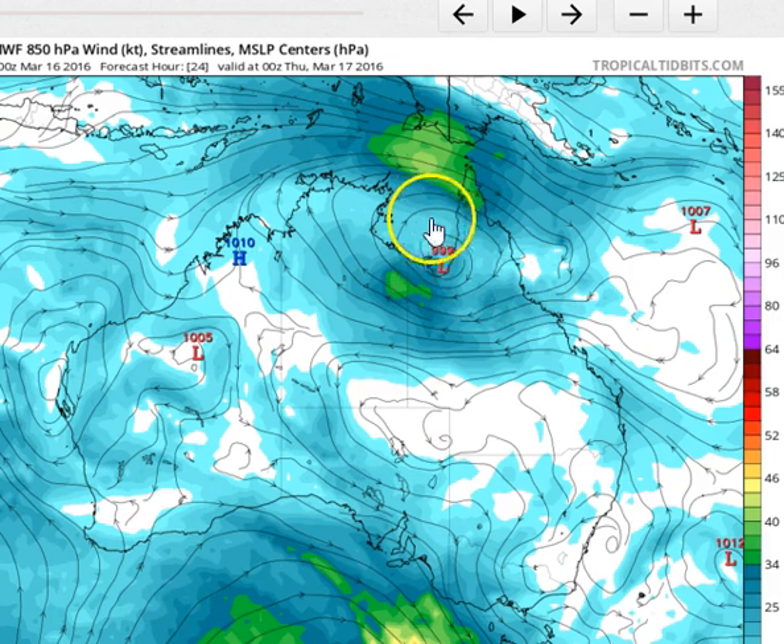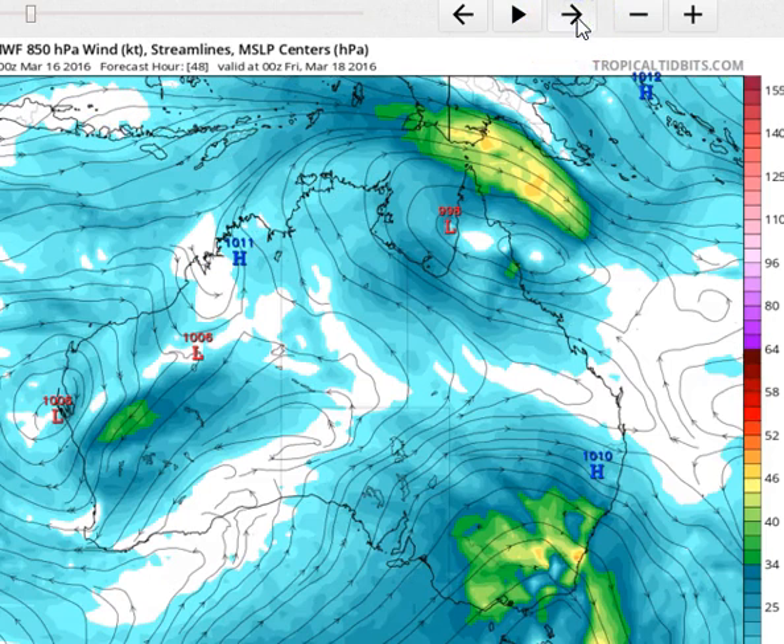Looking at the European computer model on Thursday morning, we have the low located somewhere in the southeast Gulf of Carpentaria — that looks to be wrong, this probably won't happen. The computer model may have just mistaken the motion of that low. That low that was in the Gulf is already firmly entrenched into the base of the peninsula, so it's already a little bit off. So we could be seeing a fairly inaccurate computer model projection from the Euro. But what it does in the medium term is actually pretty plausible.